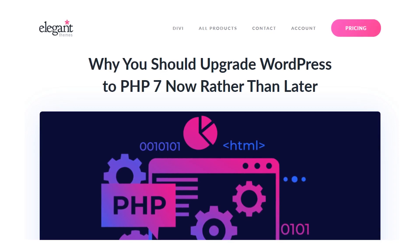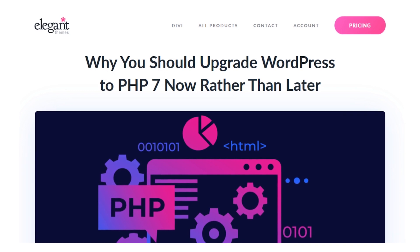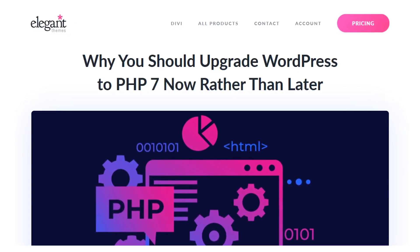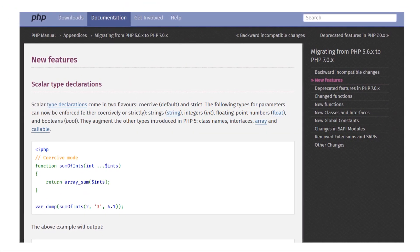In today's video, we'll check out PHP 7 and four key reasons why it's smart to upgrade now. Just as updating your WordPress installation grants you access to new features, upgrading your server to the latest version of PHP can greatly improve your site's functionality.